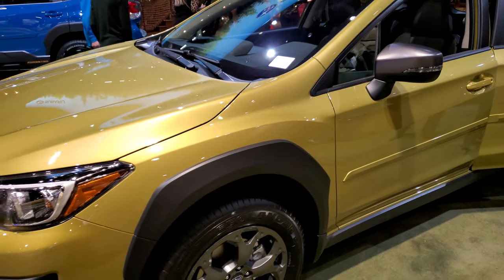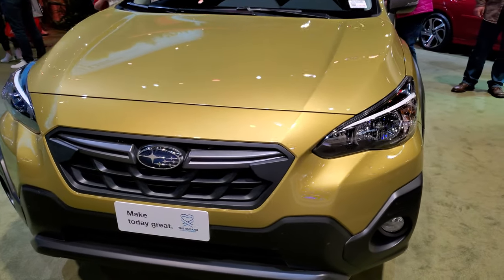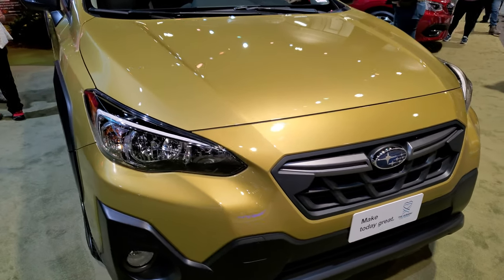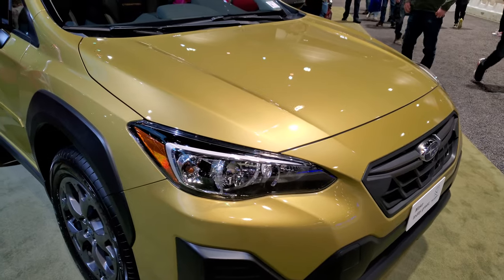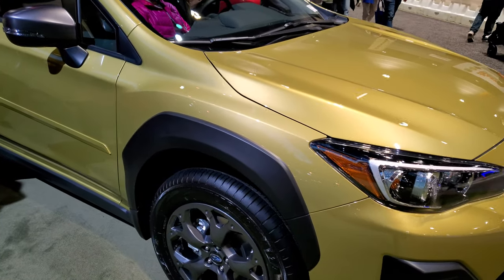This one has the 2.5 liter dual overhead cam engine. It puts out 182 horsepower and 176 foot-pounds of torque. It's going to get you 34 miles per gallon on the highway, 27 in the city, for an average of 29 miles per gallon.